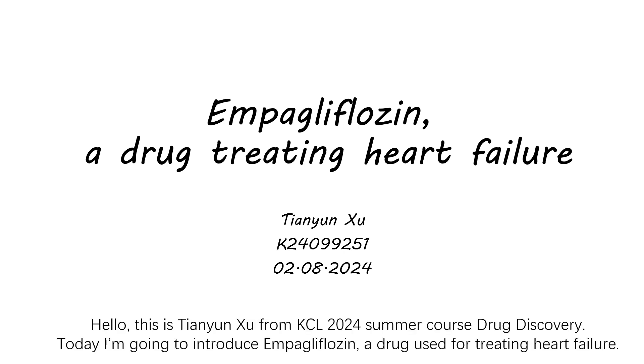Hello, this is Tian Yunshu from KCL 2024 summer course drug discovery. Today, I'm going to introduce empagliflozin, a drug used for treating heart failure.